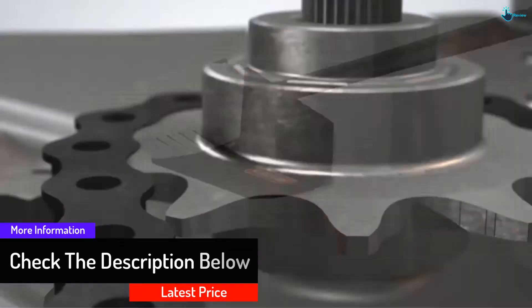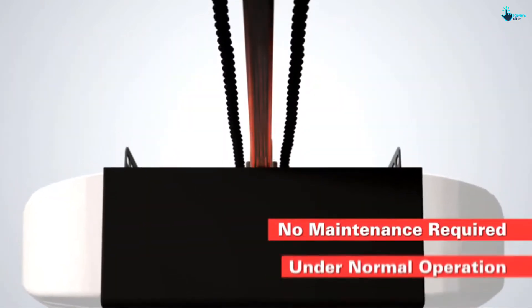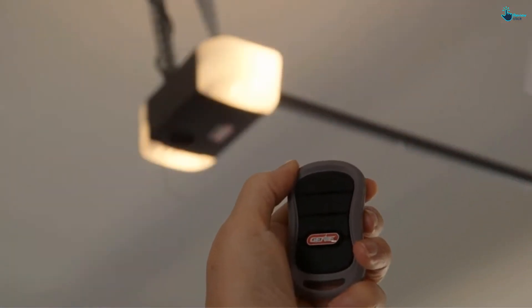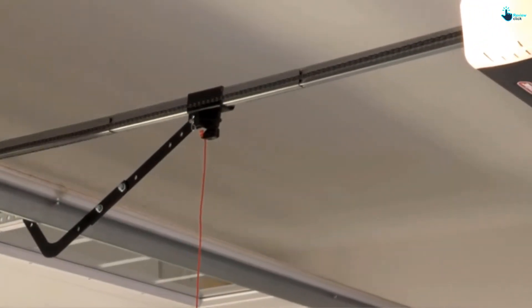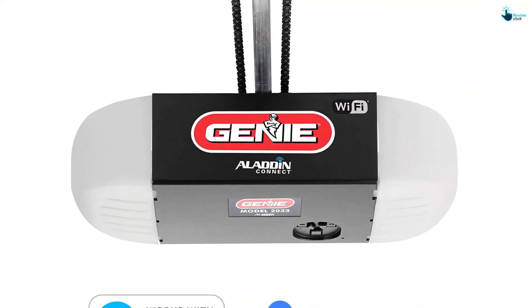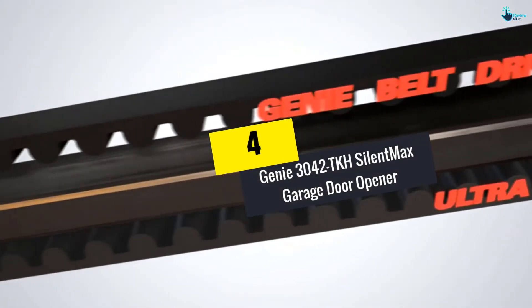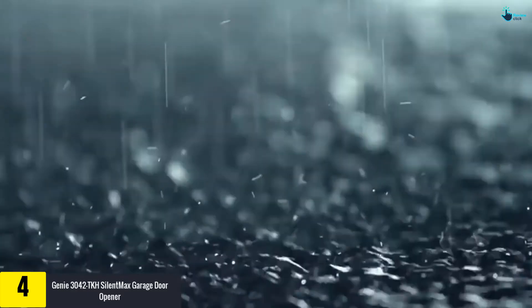It comes with pre-programmed remotes so you can use it right away, and it is easy to install, meaning you don't need to spend a significant amount on professional installation. It is compatible with remote controls like HomeLink, consists of a keyless entry system and a wall unit, and is Wi-Fi compatible. All of these features make it a pretty good option.